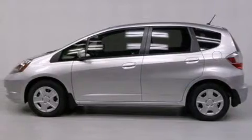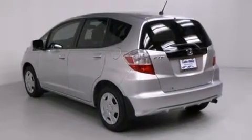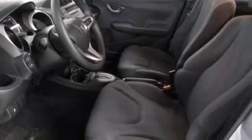Features include a split folding rear seat, cruise control, a rear window defroster, a CD player, a passenger side vanity mirror, front side impact airbags, a security system, traction control, a keyless entry system, and air conditioning.